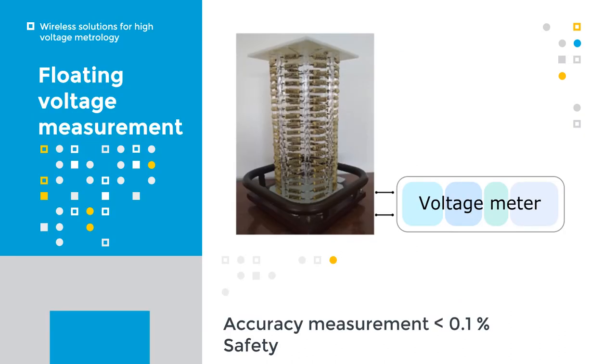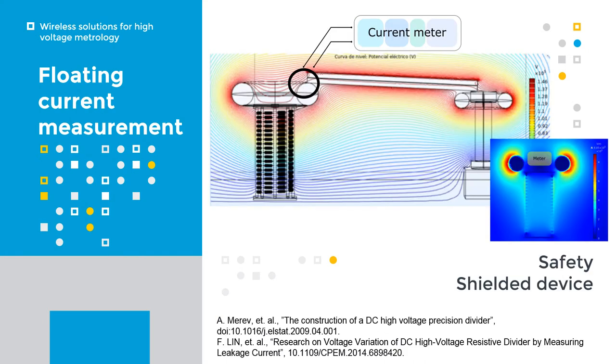Let me show some application examples. This device is excellent for voltage measurement at the divided output, which is required for many standard tests and is very useful during prototyping development. Another example is the measurement of the input and output current in a high voltage divider, to determine each systematic error due to leakage current. This test can be done during the divider development. In this measurement, one meter has to be installed close to the high voltage electrode, so wireless measurements are mandatory.